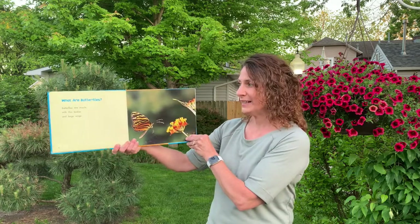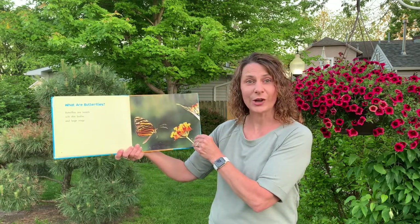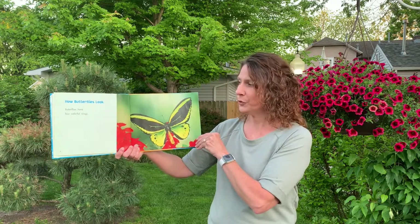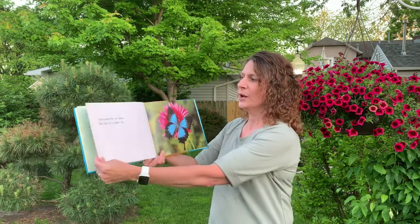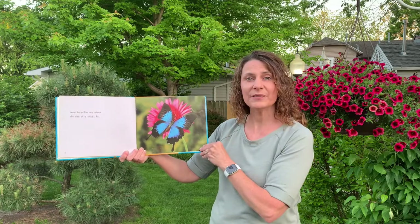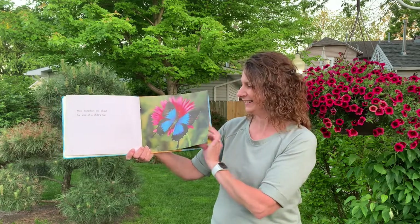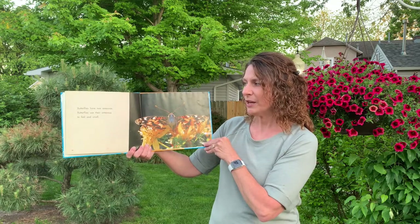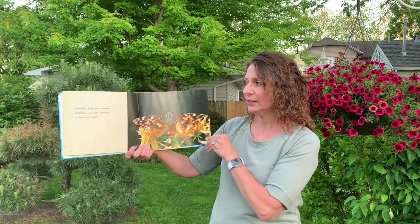Butterflies are insects with thin bodies and large wings. Butterflies have four colorful wings. Most butterflies are about the size of a child's fist. Butterflies have two antennas. Butterflies use their antennas to feel and smell.